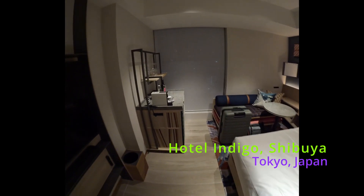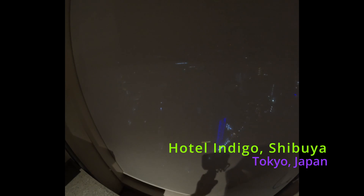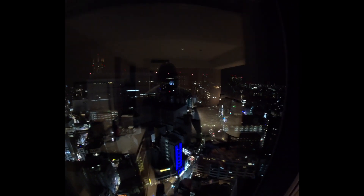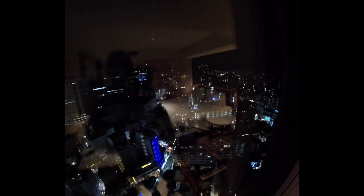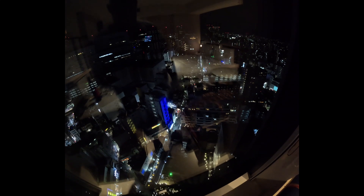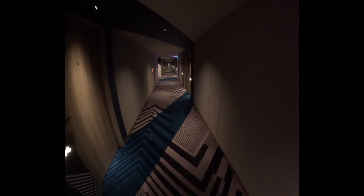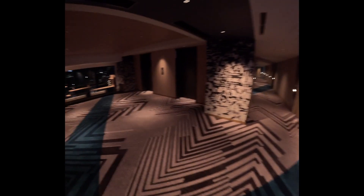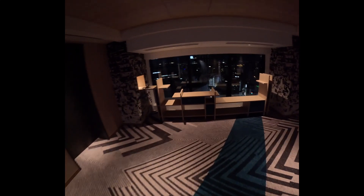So this is the Hotel Indigo Shibuya. It's got quite a good view — well, if you like skyscrapers it's a good view. I'm up here on the 22nd floor of the Hotel Indigo Shibuya. It's quite a cool, funky sort of art hotel. It's quite new — it's not been open very long.